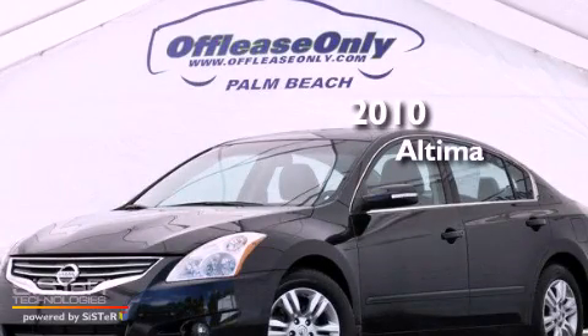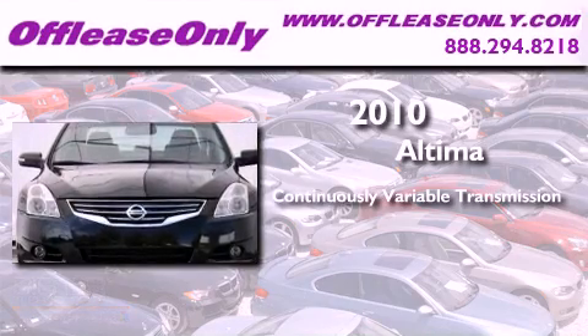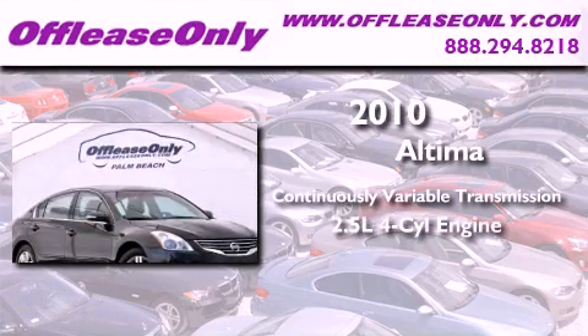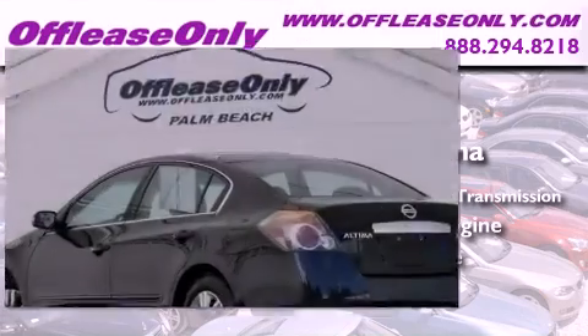This is a 2010 Nissan Altima. This four-door sedan has a continuously variable transmission and an in-line four-cylinder engine. Plus, having just come off lease, this Nissan is in like-new condition.